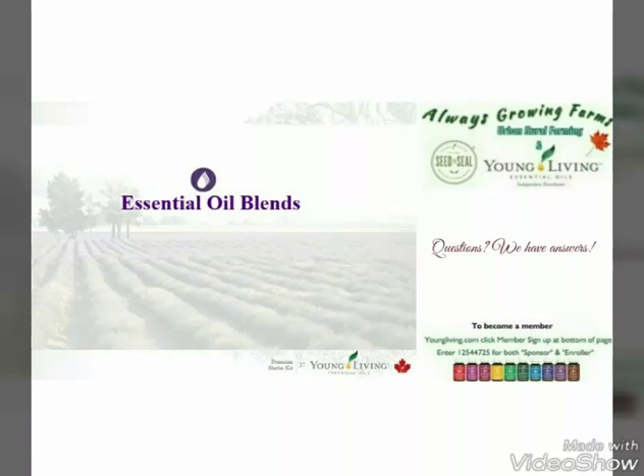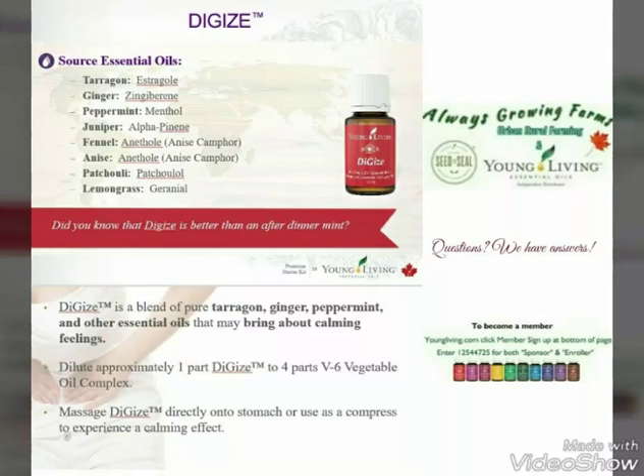We also have oil blends. The oil blends have been pre-mixed by Young Living to make sure we have the best blends available. The blends can include anything from DiGize — I personally use this for helping my digestive system. You can rub it on your stomach with a carrier oil, V6 olive oil or a V6 vegetable oil compound to help increase it.